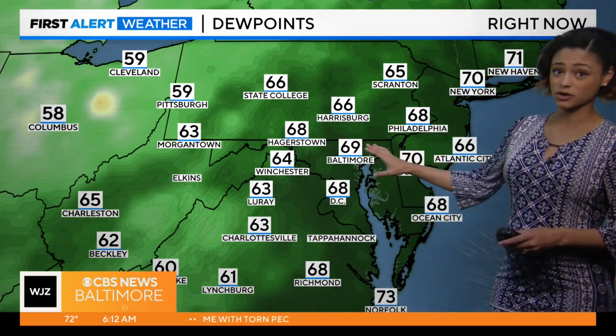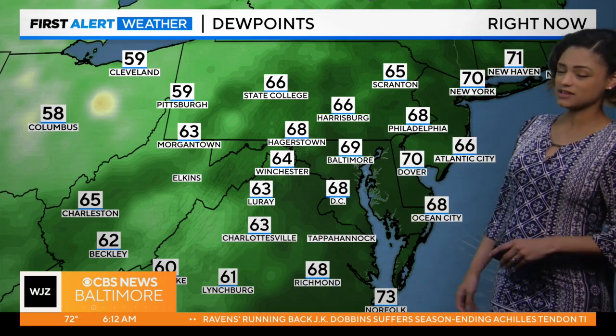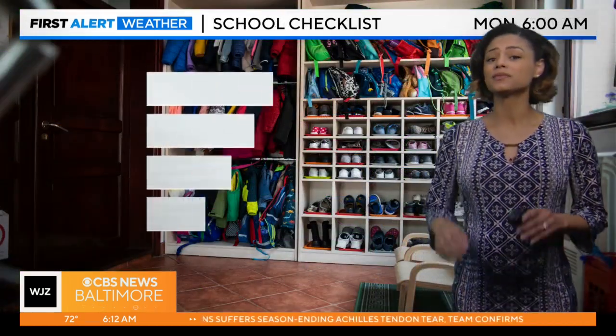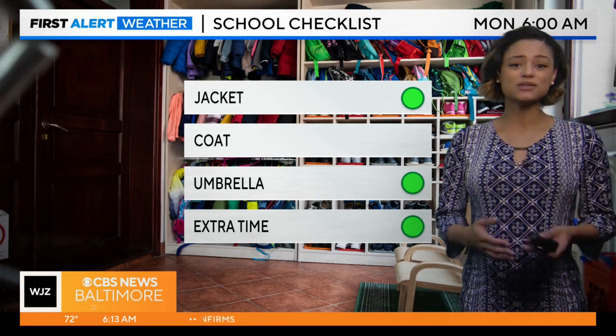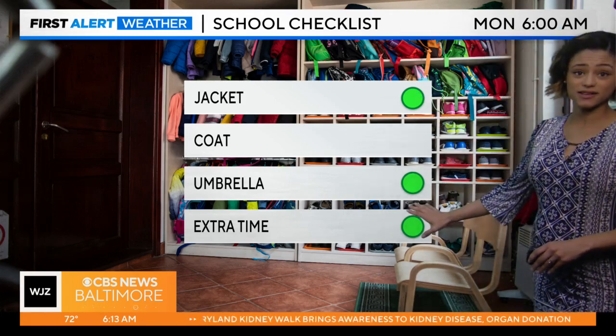We are dealing with quite a bit of moisture in our air, saturated in a few areas, and dew points near the 70s, if not in the 70s, while our temperatures linger there as well. It is going to be very soupy and uncomfortable as you roll out of bed and head out the door, and it's also impacting that drive. So you do need to grab just about everything today.